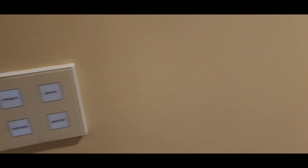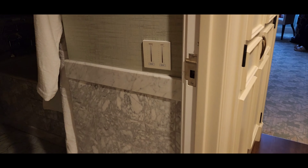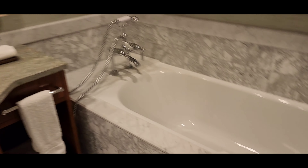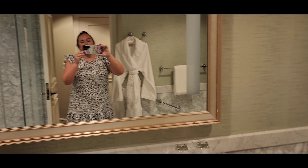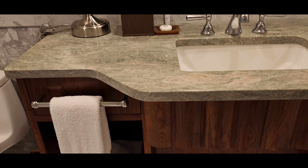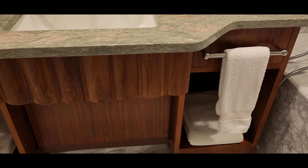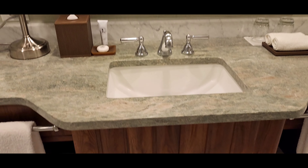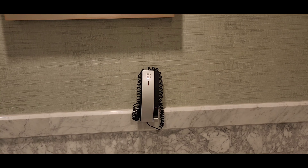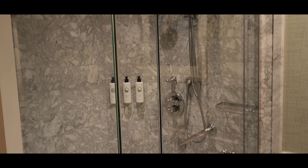First walking in you've got the fancy light switches. Then going into the bathroom, we've got an epic soaking tub, a beautiful mirror, a couple towels, some space down there to hold your toiletries and such, a makeup mirror, there's a phone in case you have a heart attack while you're sitting on the toilet, and a nice shower.